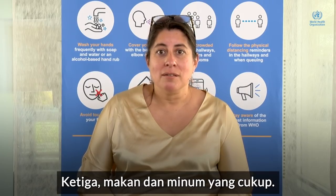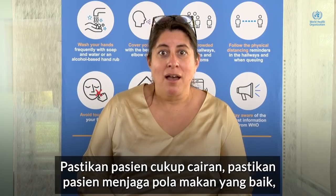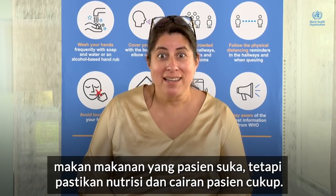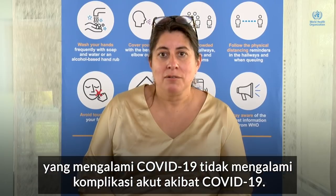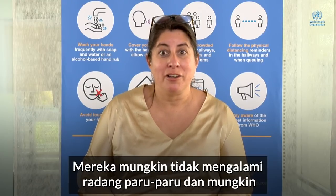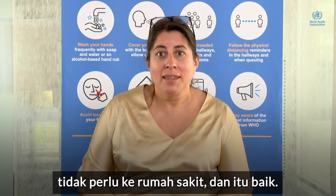The third is to eat and drink sufficiently, so make sure you stay hydrated. Make sure that you maintain good eating habits — eat what you like, but ensure to keep yourself well-nourished and well-hydrated. Most patients who get COVID-19 will have no complications from it acutely, may not develop severe pneumonia, and may not need to go to the hospital, and that's good.